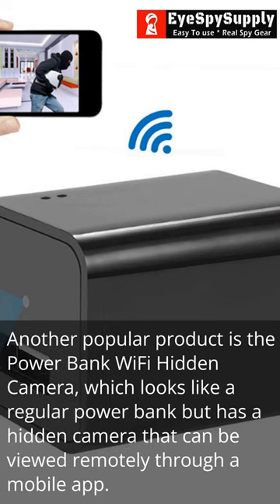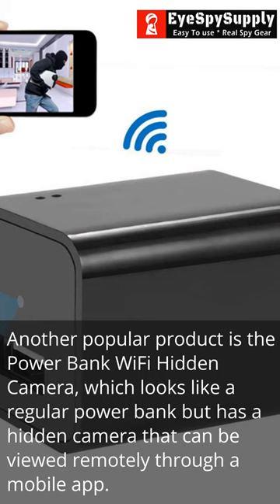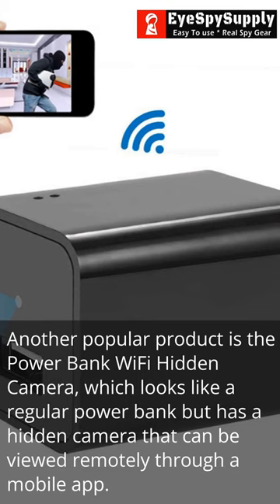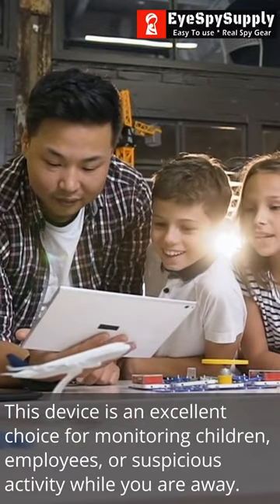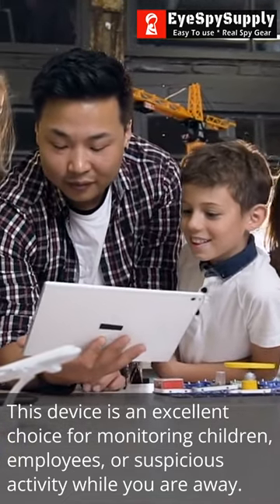Another popular product is the Powerbank Wi-Fi hidden camera, which looks like a regular powerbank but has a hidden camera that can be viewed remotely through a mobile app. This device is an excellent choice for monitoring children, employees, or suspicious activity while you are away.